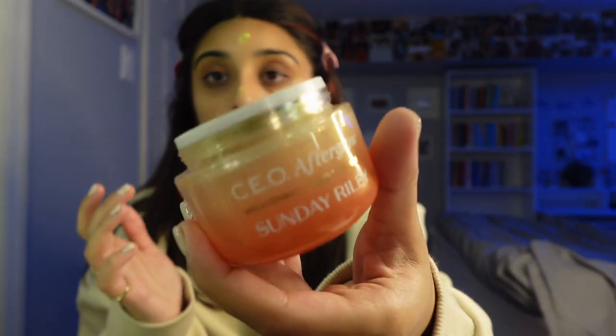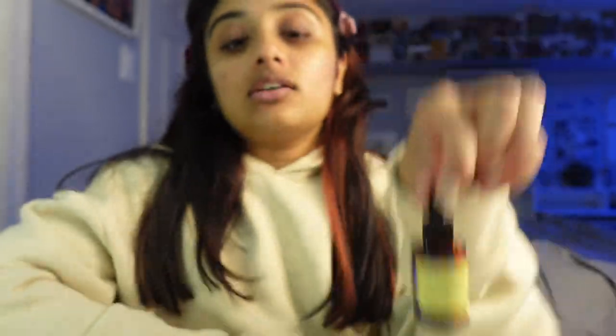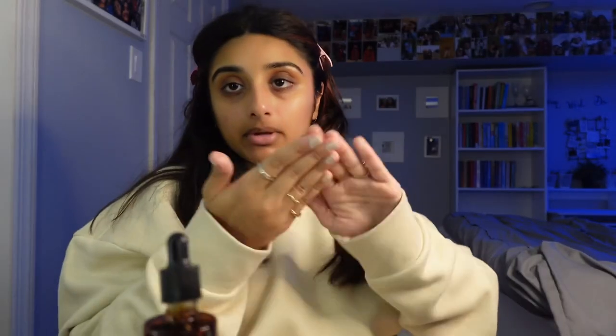For moisturizer I'm doing the Sunday Riley Afterglow, also gifted. I kind of love this stuff, but the only thing I wish they changed is the smell — I'm not the biggest fan of it. But it works wonders, it leaves your skin so glowy. It's so tiny — I love tiny stuff. Really just take like two drops, rub it in, and press it onto your skin.